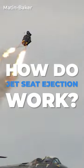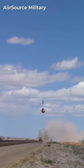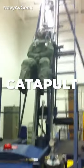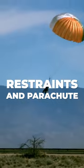How do jet seat ejections work? Any ejection seat must have four critical devices to work: catapult, rocket, restraints, and parachute.